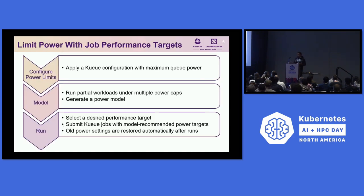We are able to configure power limits at a cluster level through the Kueue configuration mechanisms. We can do sweeps of jobs, which allows us to build a power model for a specific workload. Then a user can select a workload slowdown target and execute the job based on that parameter.